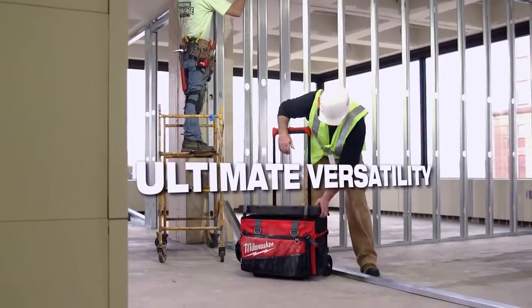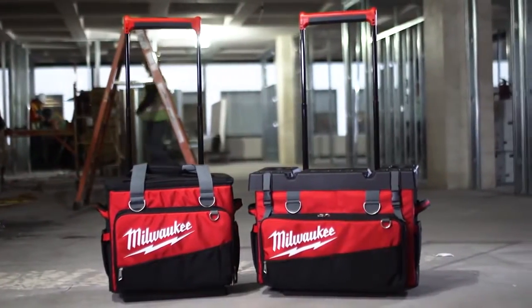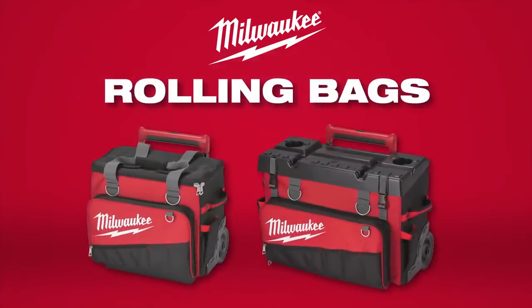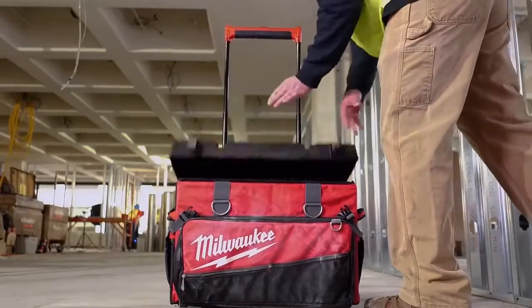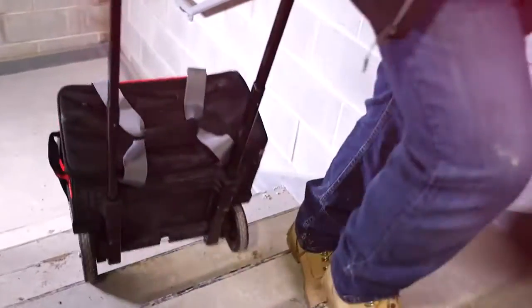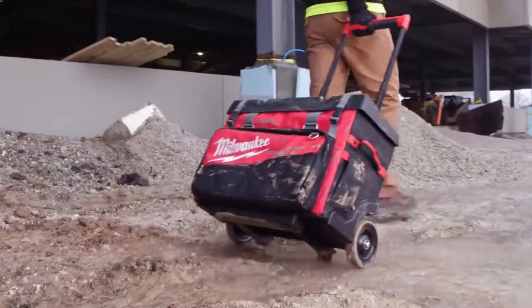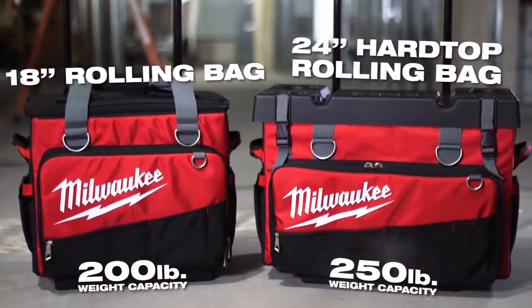Experience ultimate versatility with the most durable rolling bags in the industry. When moving tools around the job, you need a solution that's designed to help you stay organized and survive the harsh conditions of the job site. Look no further than the Milwaukee 18-inch and 24-inch rolling bags.